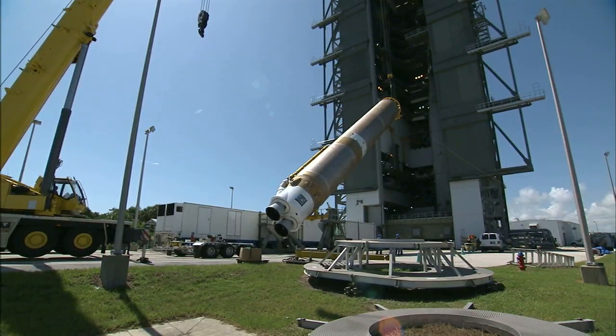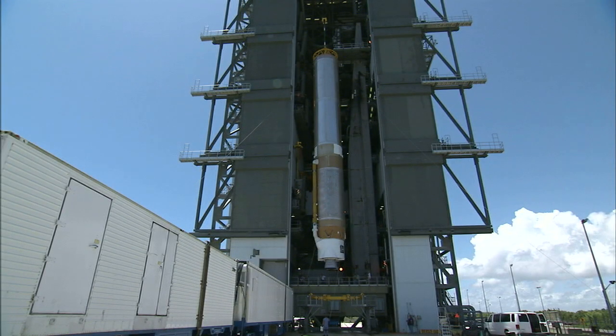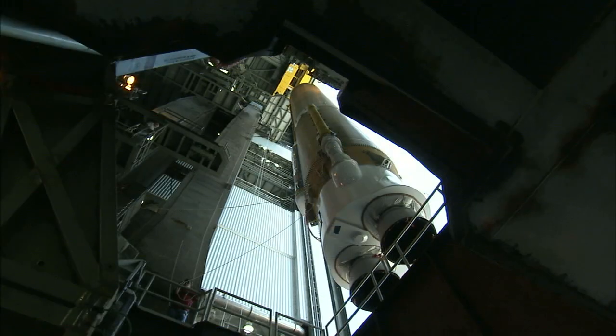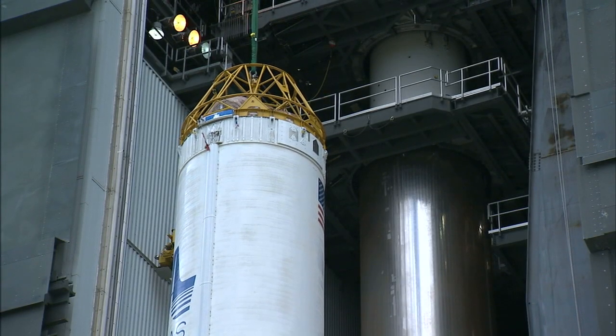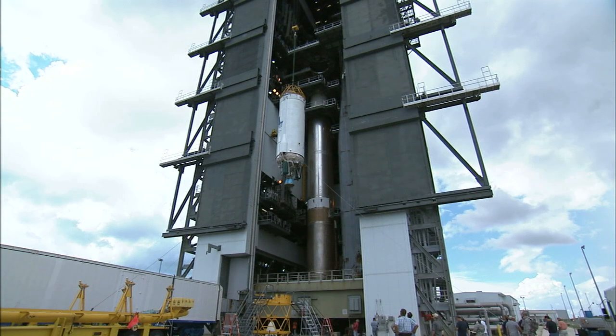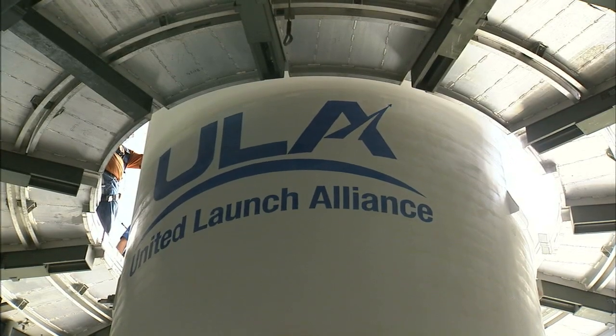In July, workers hoisted the first stage onto the launch platform at Space Launch Complex 41 at Cape Canaveral Air Force Station. The Centaur, a rocket stage with a long history of successfully deploying probes to the farthest reaches of the solar system, was lifted and attached next.